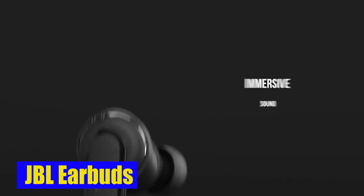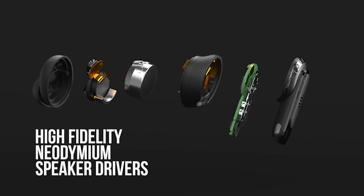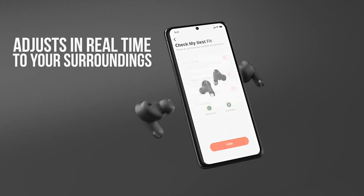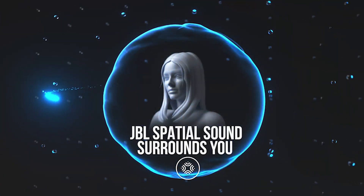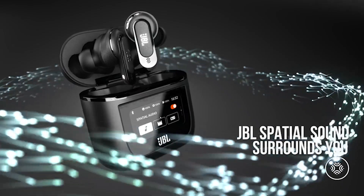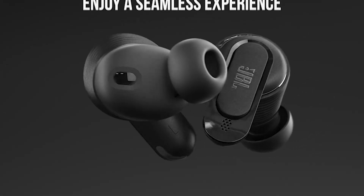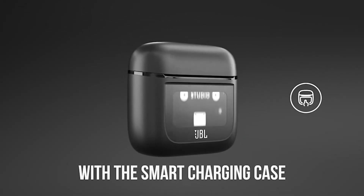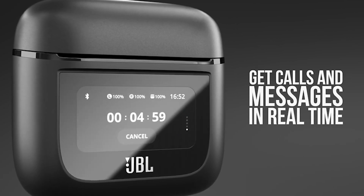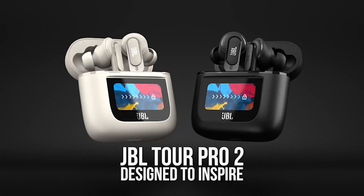Number 2: JBL Earbuds. Featuring noise-sensing microphones, they intelligently analyze the environment and optimize sound performance accordingly. Whether you're in a noisy café, a bustling city street, or a crowded subway, you can rely on these headphones to create a personal sound sanctuary. With the earphones app, you have full control over the active noise cancellation mode, allowing you to customize the level of noise cancellation to suit your preferences. What sets the JBL headphones apart is their voice-aware feature, which gives you the ability to control how much of your own voice you hear — placing you in charge of your sound experience like never before.